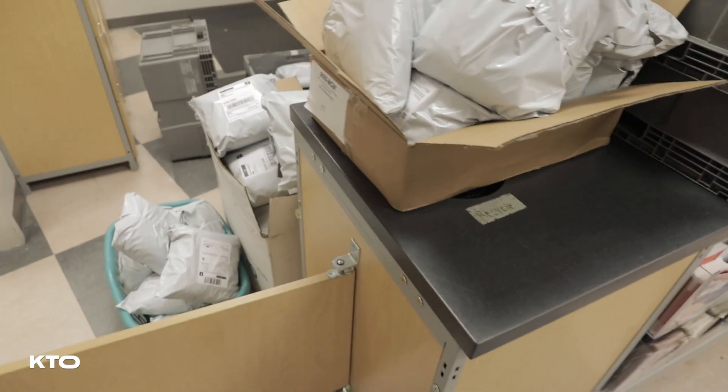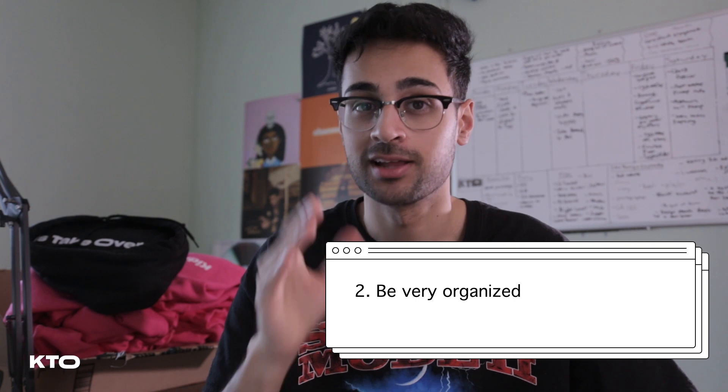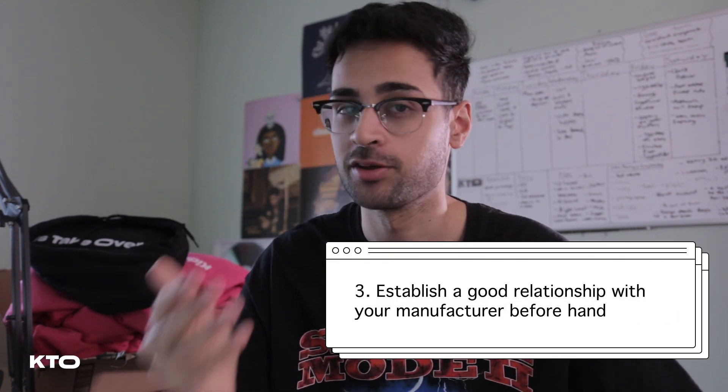Now everything is shipped out and I feel much more at ease, but you always have to be prepared for something to go wrong — for all I know, someone's shipment in Australia could get lost at sea. So here are the main takeaways. Number one: always leave room for error, whether that's leaving an hour early to the post office or ordering five extra hoodies from your own pocket just in case, because something will go wrong. Number two: be organized — one little mistake and everything is messed up after that, like you saw with the cards. Number three: establish a good relationship with your manufacturer beforehand; make sure they won't flake or do unprofessional things at the last minute.